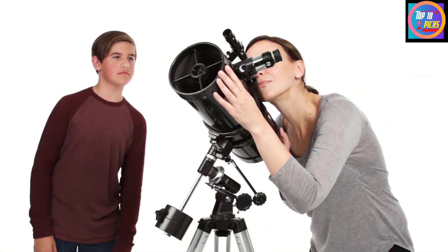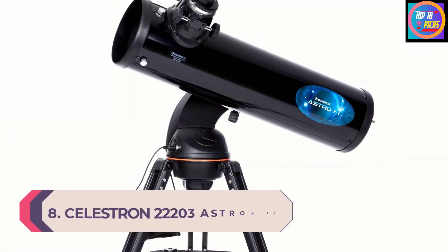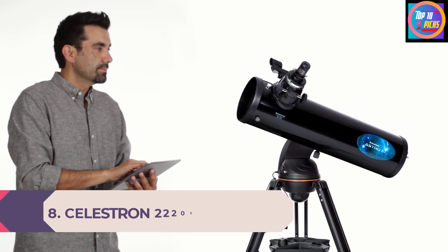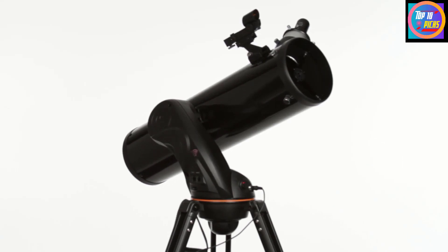The 3x Barlow lens is included to triple the magnification power of the 20mm and 4mm eyepieces. Number 8: Celestron 22203 AstroFi 130 Wireless. The Celestron AstroFi 130 is a sturdy reflecting telescope that comes with integrated Wi-Fi.